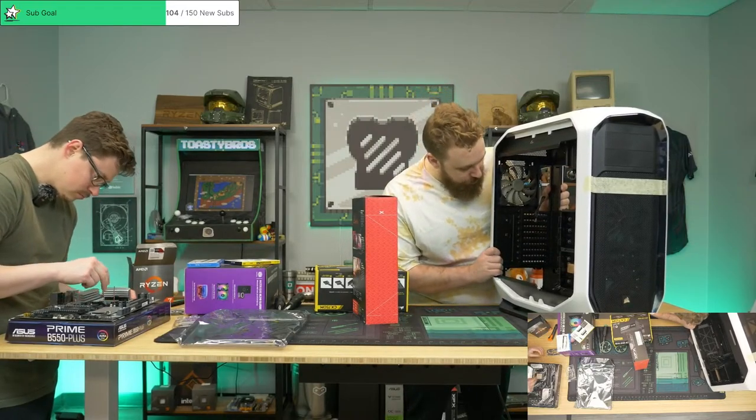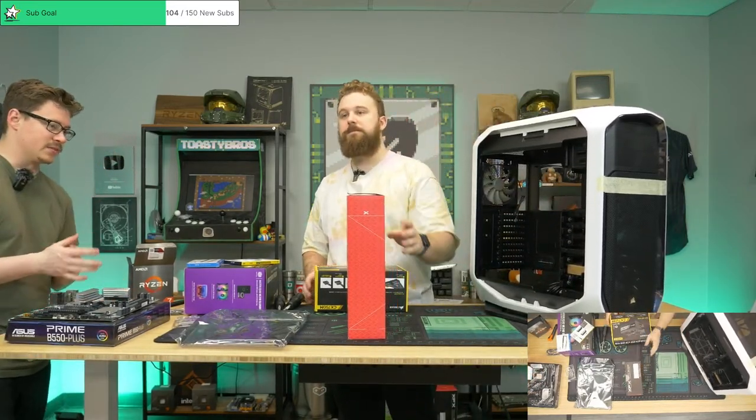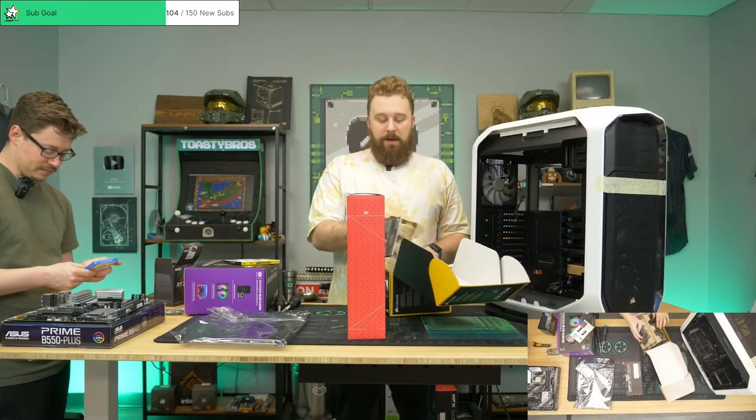This is old-school Corsair, and with the Ryzen 5700X paired with the RX 7600 it'll be completely 1440p high refresh rate ready. Yes sir — AAAs, esports, whatever you throw at it.